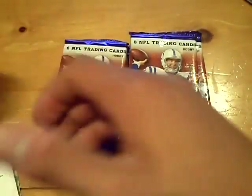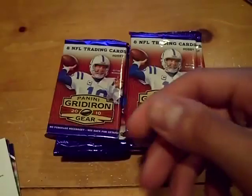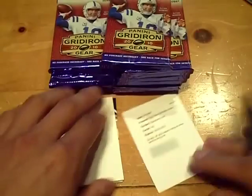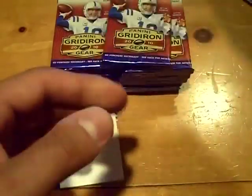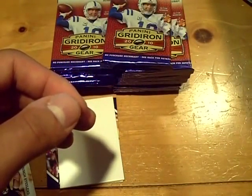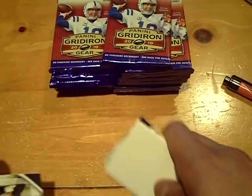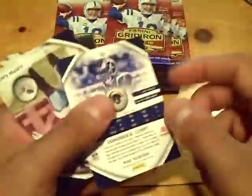We hit a redemption — first autograph signature gold card number 243. Number 243 will be T.J. Ward. T.J. Ward will be the redemption. That's the first hit, T.J. Ward, redemption signature gold.